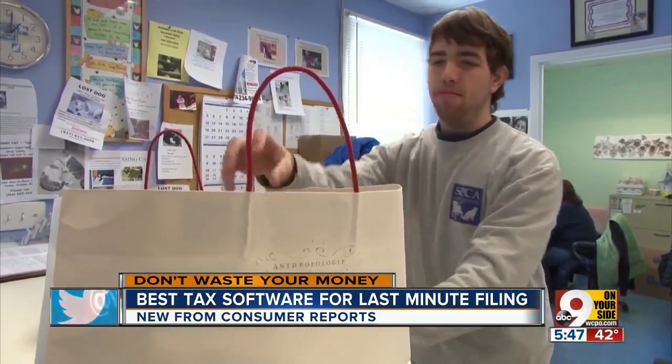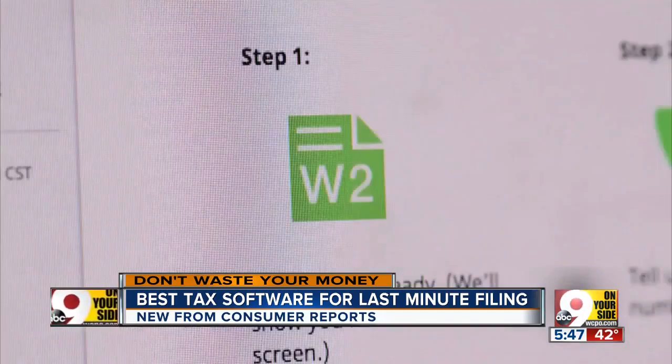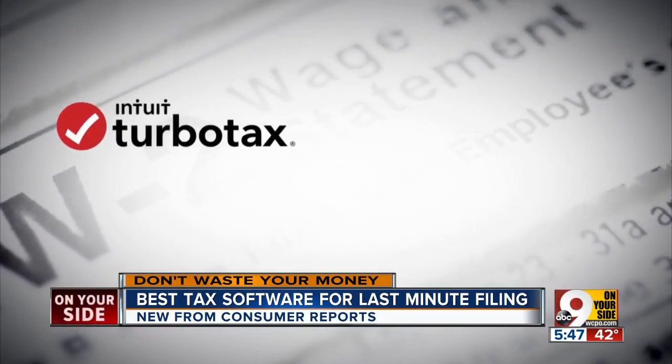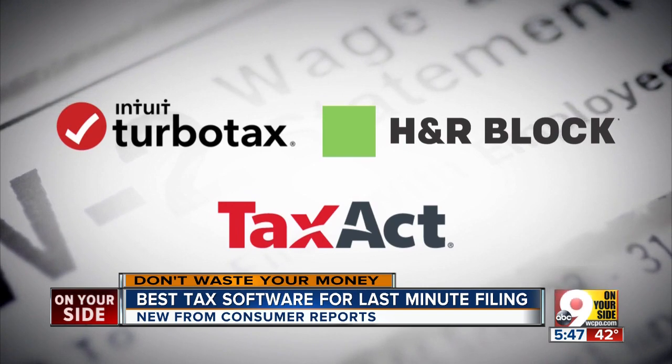Did you donate some old stuff to Goodwill? You could probably get a deduction if you correctly itemize your return. Consumer Reports says any one of these products should get the job done for basic returns, but of the three, Tax Act is the best value for people who itemize, own a home, or have simple investments.